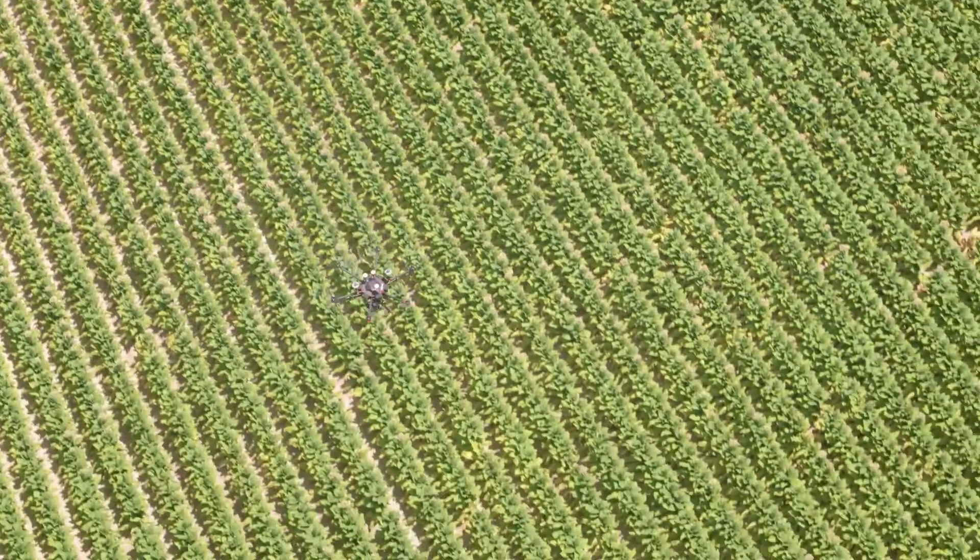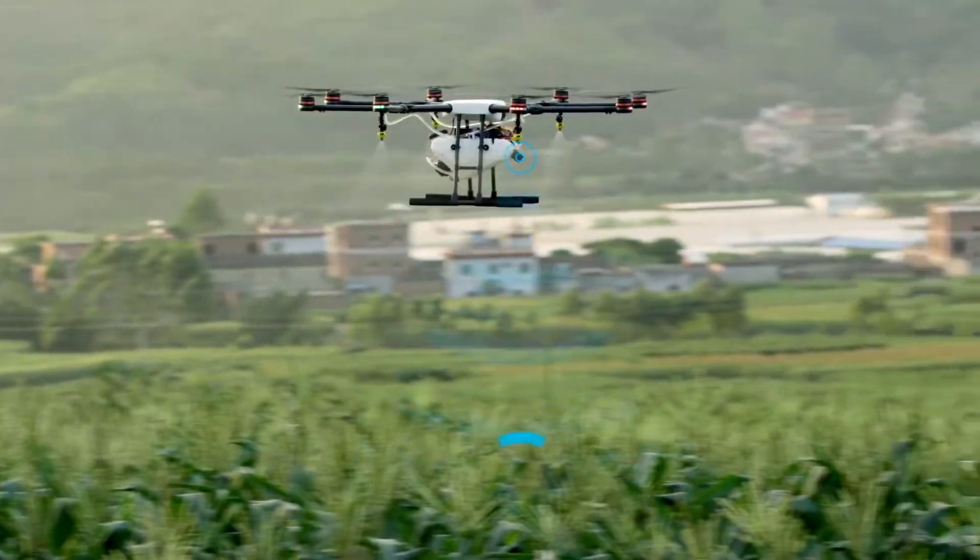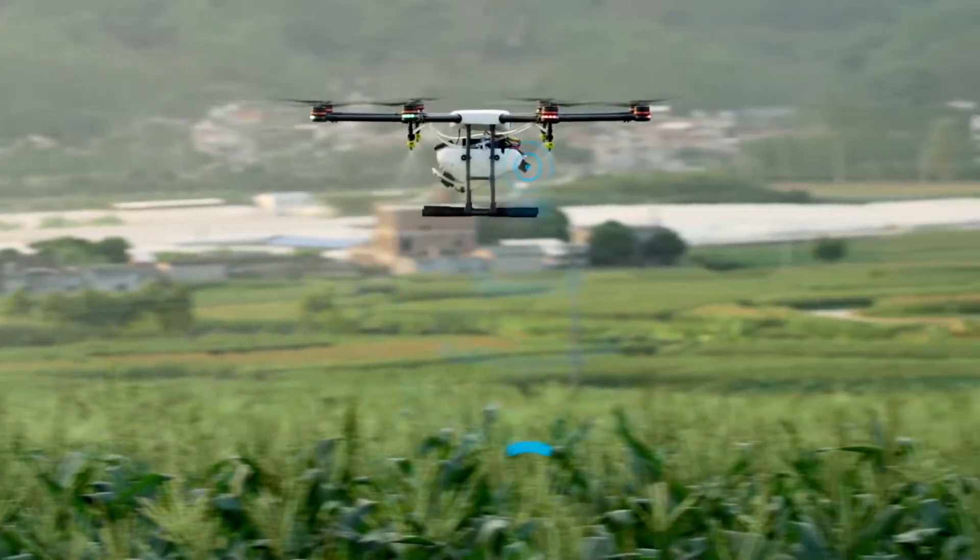By using drones, farmers can save time, increase accuracy and efficiency, and make their operations more sustainable and profitable.